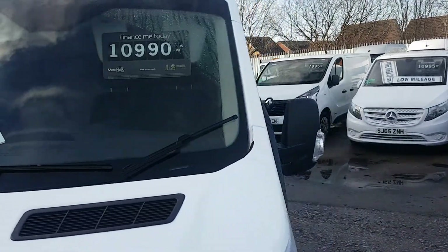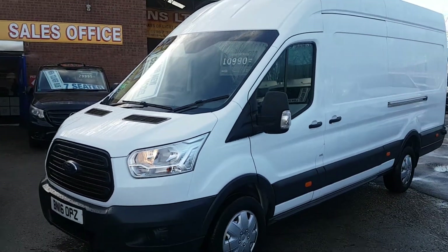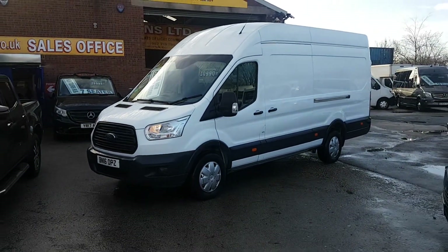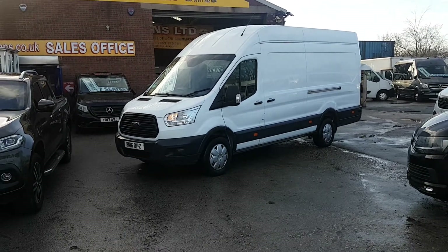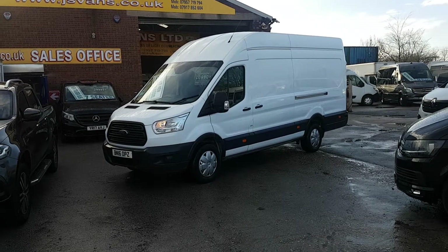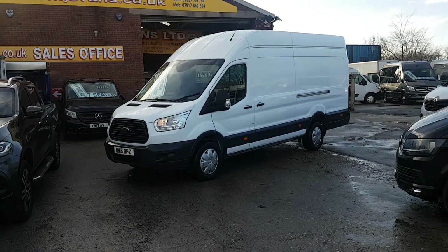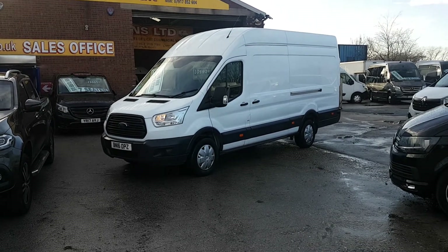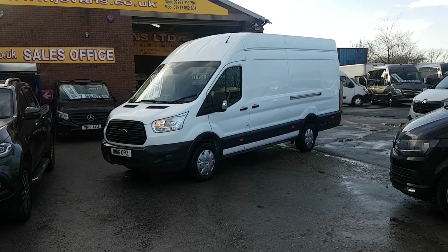It's £10,990 plus VAT. Part exchange is welcome — car or van. Same-day finance deals can be done. If it's finance you're looking for, go to our website jsvans.co.uk, find the vehicle you're interested in, click on the picture, see the information, and apply for finance on the blue button. Watch the video, read the information — if it's finance you want, we'll have you an answer in one hour.